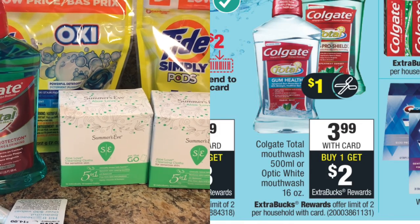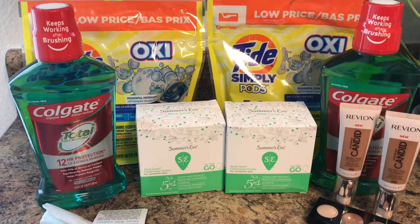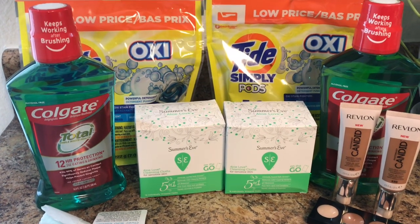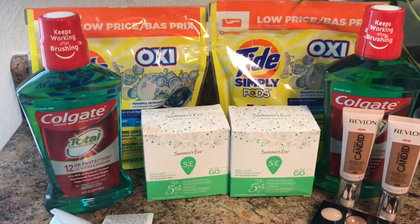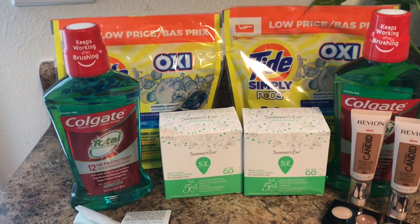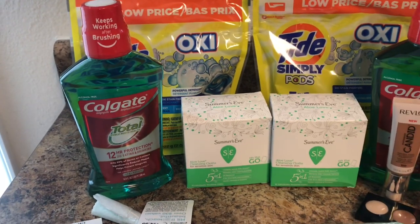The Colgate Total or Optic White mouthwash is on sale for $3.99, and when you buy one you get $2 back in ECBs. I picked up two Colgate Total in the 16.9 fluid ounce / 500ml size — both together cost $7.98. I used two $1 off one coupons from coupons.com; there are also coupons in today's SmartSource 9/15. I also had a $1 off six CVS CRT for mouthwash and a 50-cent app-only coupon. I paid $4.48 at the register and got back $4 in ECBs, making the final cost about 24 cents each.